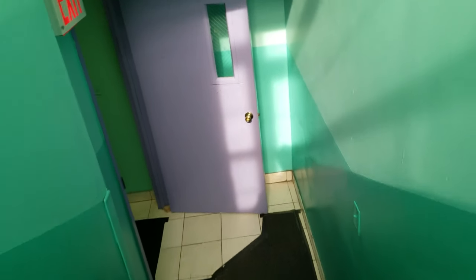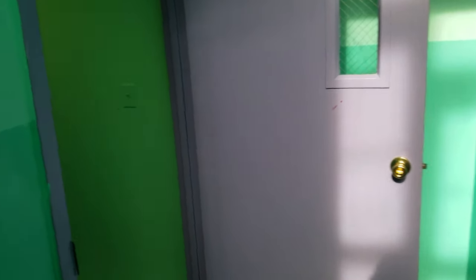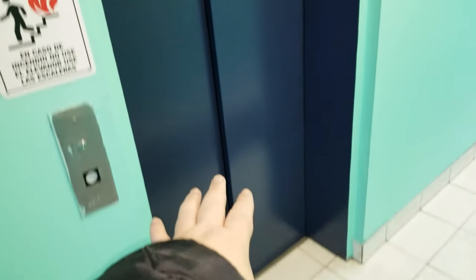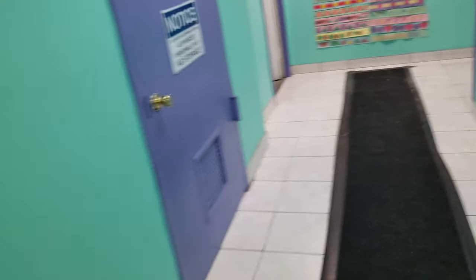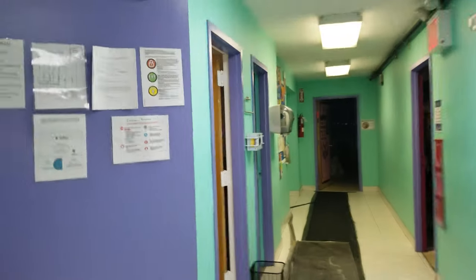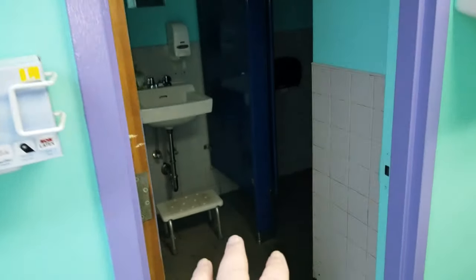We are in the lower level. As we come down, you can see nice high ceilings. This is the elevator — goes directly to the basement. Electric room. There is updated electric throughout. And you have lots of classrooms right here. Bathroom one, bathroom two.